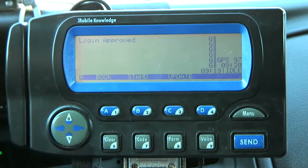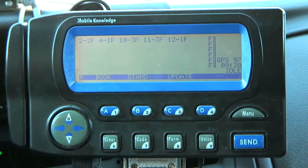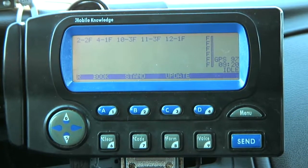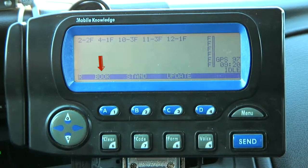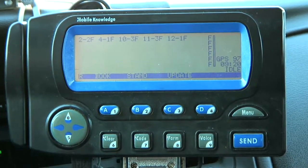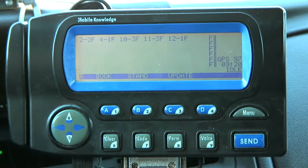This chapter is on how to book in, because at this point in time you are logged in, but you are not ready to receive Yellow Cab calls yet. In order to do that, you must book in. There is a difference between being logged in and booked in. As you can see on the screen right now, in the bottom left-hand corner, you see the word 'book.' I'm going to hit book and send, and when I do that, it will book me into the system and tell dispatch here at Yellow Cab that I am now officially ready to receive calls.